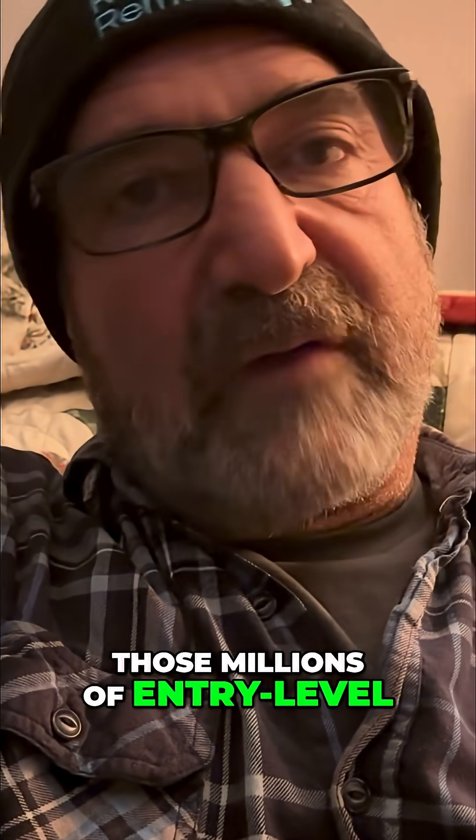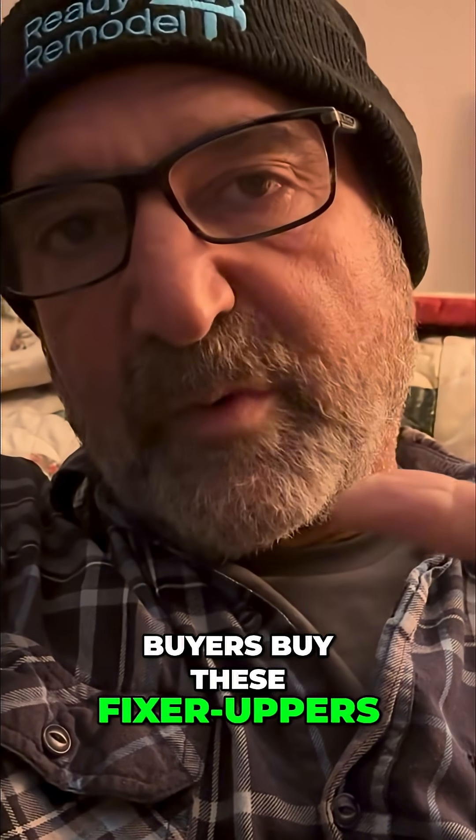And so these are tech tools that are designed to help those millions of entry-level buyers buy these fixer-uppers, convert them into a house that they love, that's a reflection of who they are.